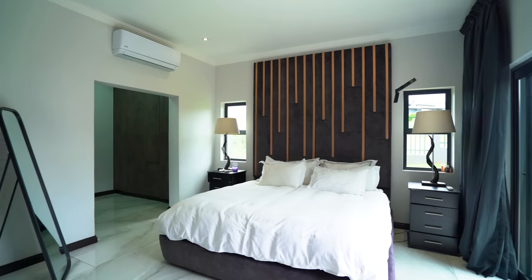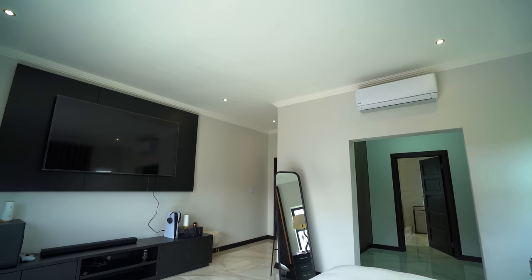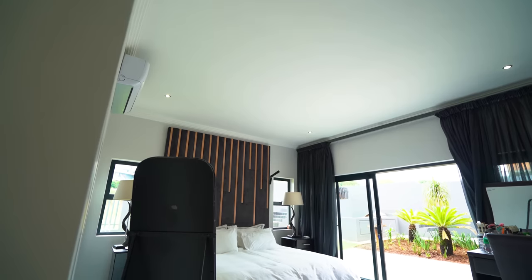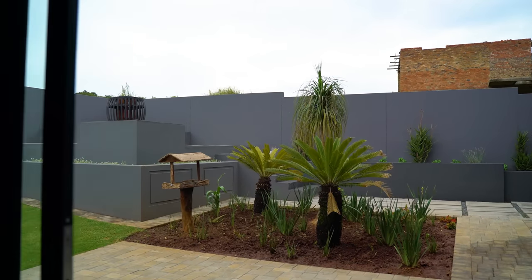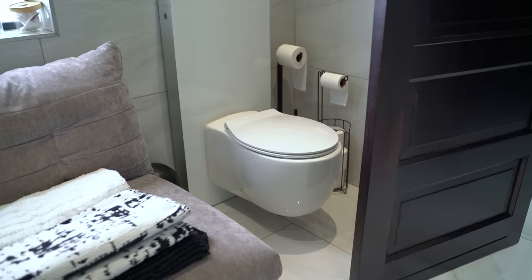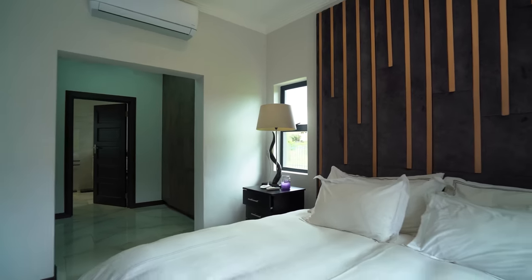Directly next to the laundry room is a downstairs guest bedroom. Like the rest of the bedrooms in this beautiful home, this room is spacious, open, and airy, and has its very own air conditioner. It also has access to a gorgeous little outside area. The en-suite bathroom is just as modern and light as the bedroom — it has a single vanity, a large bath, and a walk-in shower.